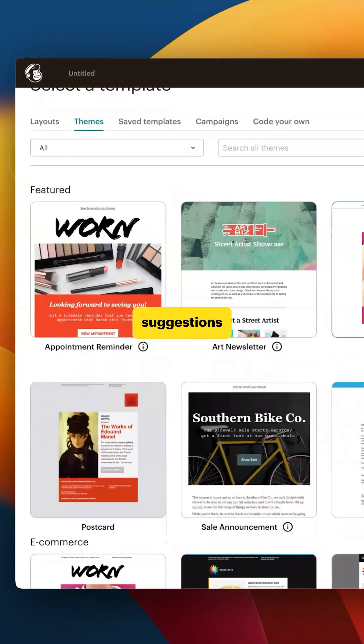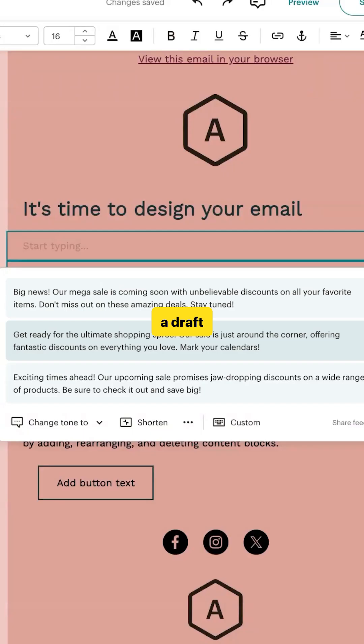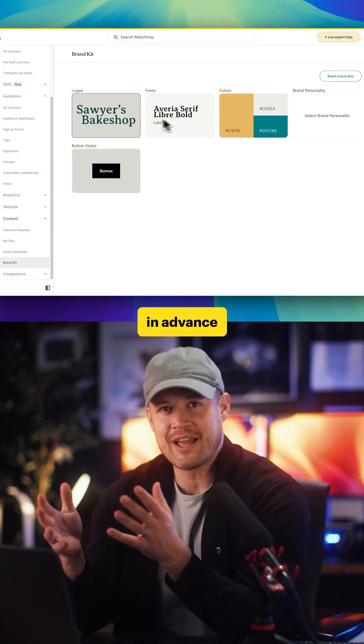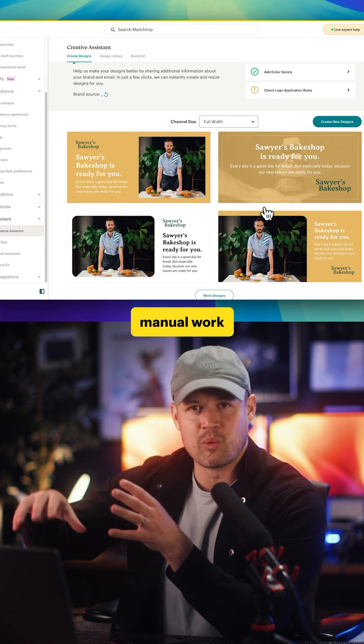To start, MailChimp offers suggestions of common email topics that span different industries, and MailChimp's AI will help you structure it and write a draft for you. Then there's a creative assistant that lets you upload your brand elements in advance, so that when you're creating the email, it automatically pulls in your templates, delivering on-brand designs without the manual work each time.